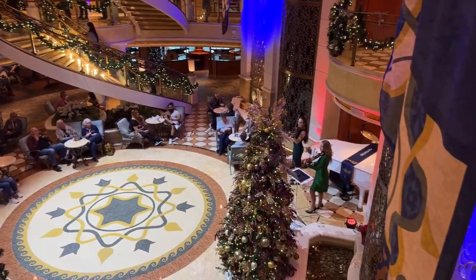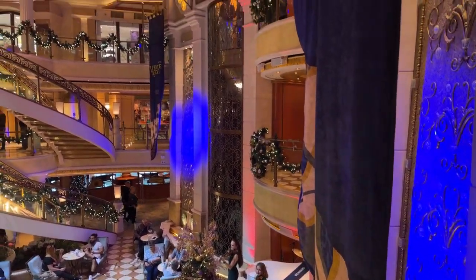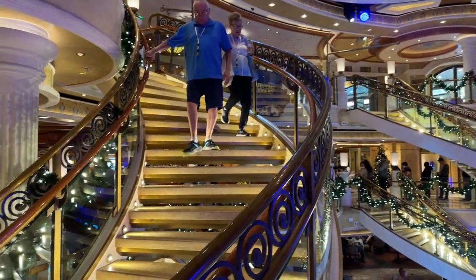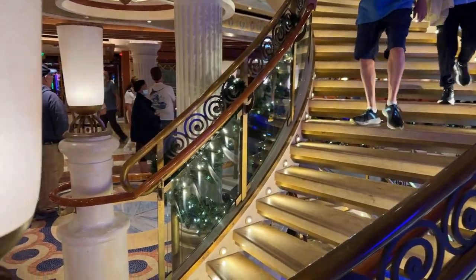As you're looking around in the atrium, you'll see it's a pretty intense experience. There's a lot of colors, a lot of design, a lot going on — it really is a lot to take in.